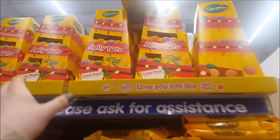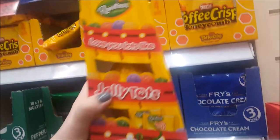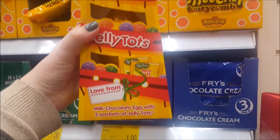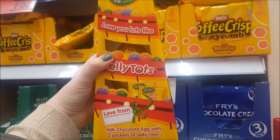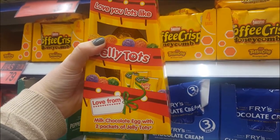We're inside now and I haven't seen these before. These are Jelly Tots eggs and it says 'love you lots like Jelly Tots.' I know that's a saying people say — it's like a helter-skelter. That's really cute. It's an egg — chocolate.